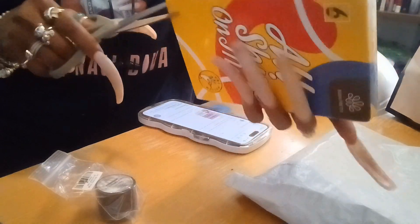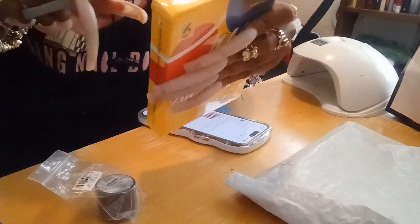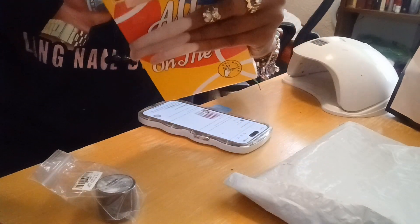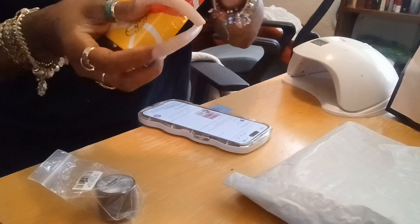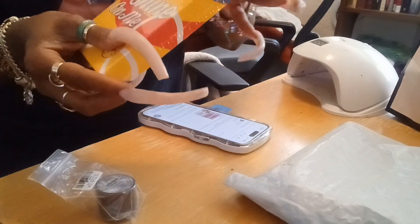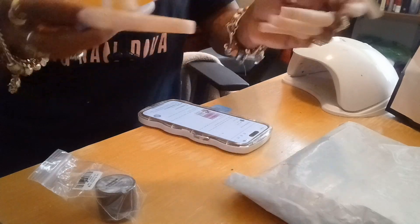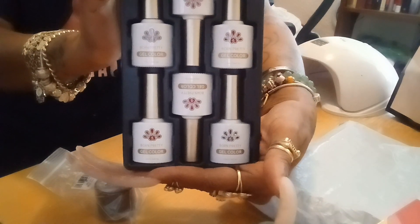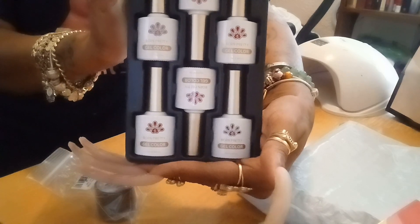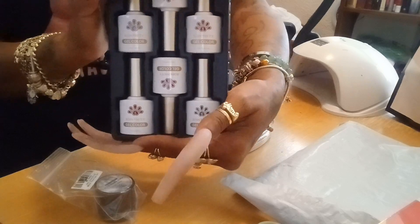I've always loved chrome. I've had chrome nails before done by a nail tech, and you have to get the chrome powder and all that stuff, and it just has never really worked for me. So I'm hoping this works out well. I'm going to try the metallic. Here you guys can see the polishes — one, two, three, four, five, six — there are six colors in this pack. I'll put a link down below as I normally do.